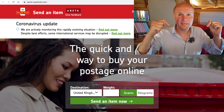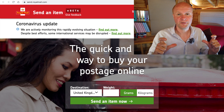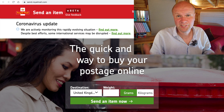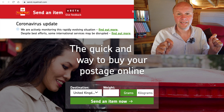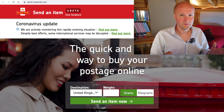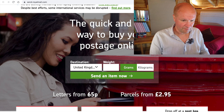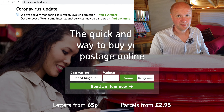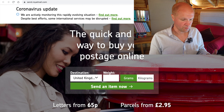This is the website that you need. I'll put the link to this website in the description. You might be watching this in 2021 or 2022 even — I'll change the link in the description if it changes. They've got this walkthrough system with you, so the first thing you need to know is where you're sending your parcel.